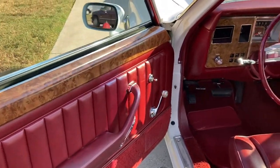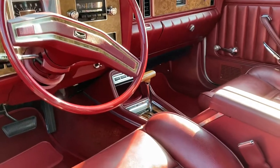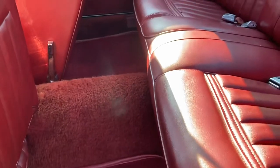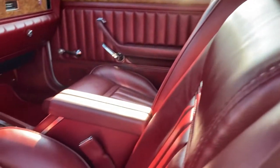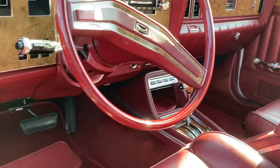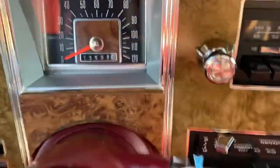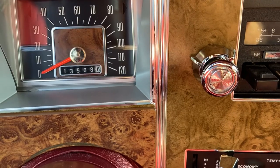I'll show you the interior. It's just like new in here — someone said one time it even smells new. The carpeting is excellent, as you would expect in a 13,000-mile car that's really been taken care of. It's got automatic on the floor, three-speed automatic. There are four warning lights over there. I'll get in here to show you the odometer — 13,508 miles.